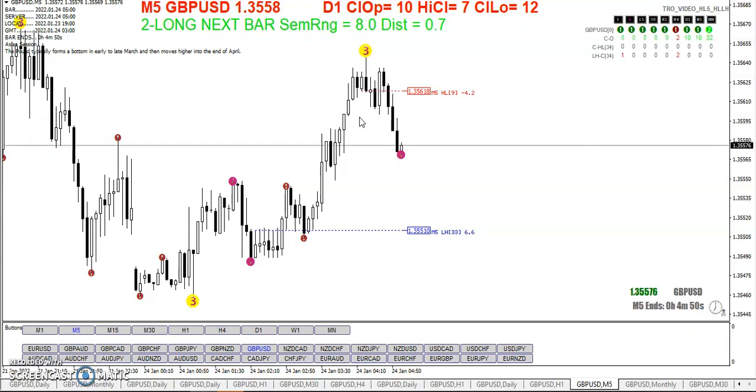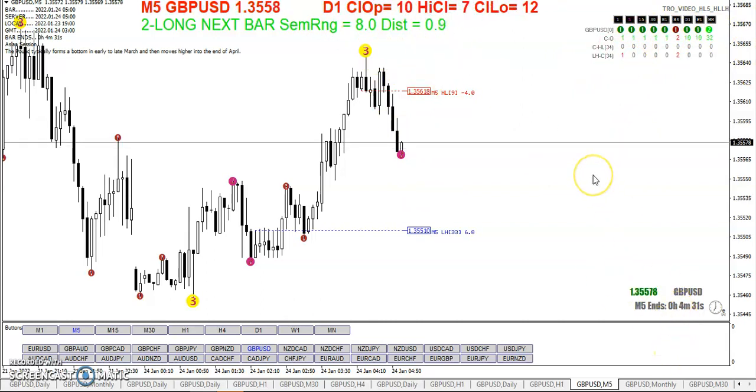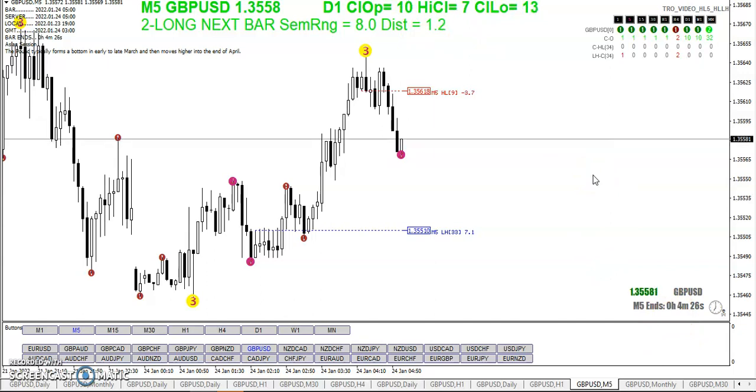Someone out there said 'yeah, your charts are starting to look like charts on drugs.' If you put too many things on the chart they do look like that. But this is simple — you've got a couple of horizontal lines, three levels, a few gauges telling you a few different things. You don't really need to load up a whole bunch of indicators.